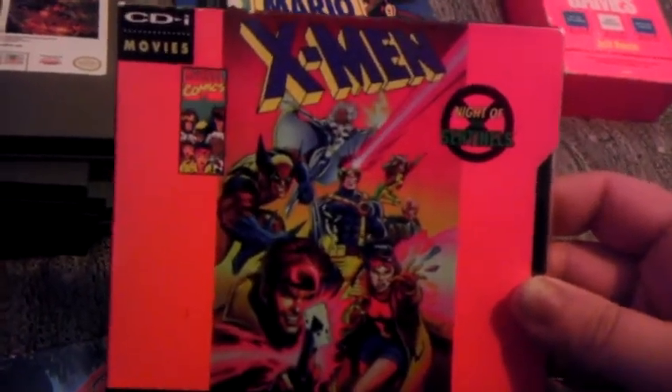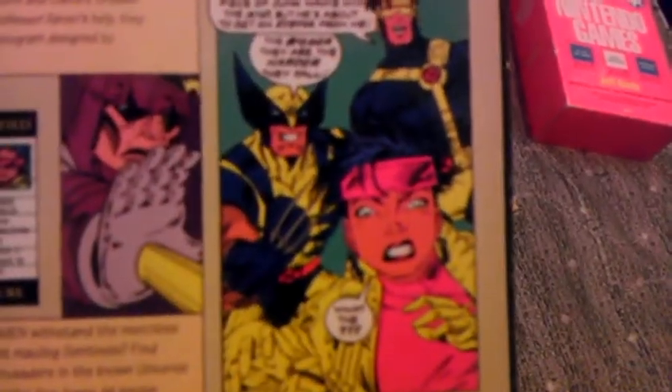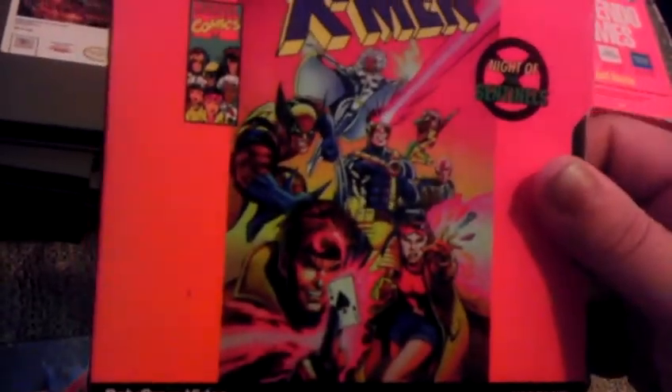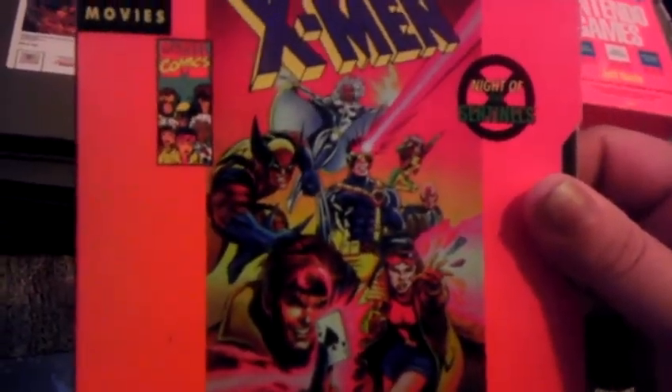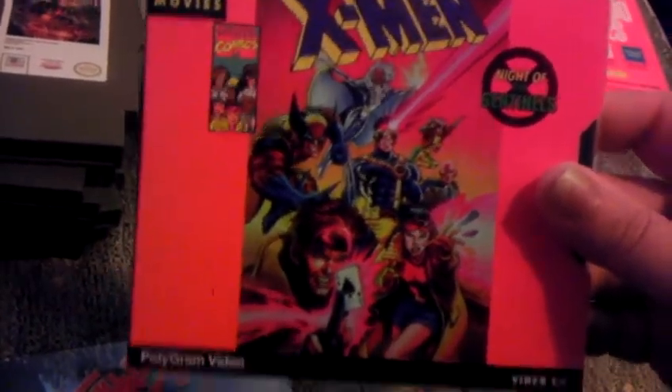Going on into the CDI, we also have X-Men: Night of the Sentinels, a CDI movie. It still has a slipcase and everything on it. Kind of weird that the drawing on the back doesn't really match the animation of the cartoon, though the front matches pretty well. Yeah, I'm a huge fan of the X-Men, love the old Fox cartoon, so I had to pick that one up.